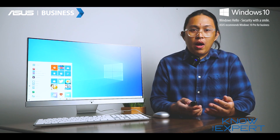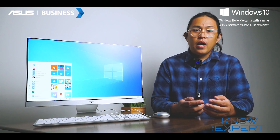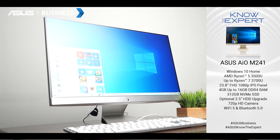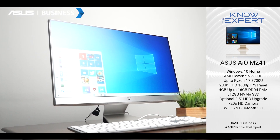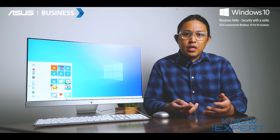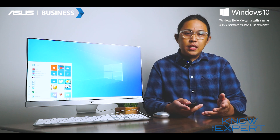The ASUS M241 is the perfect all-in-one PC for home or work, sporting a powerful AMD Ryzen 7 CPU packed with fast DDR4 memory and a state-of-the-art solid-state drive for a smooth overall experience.